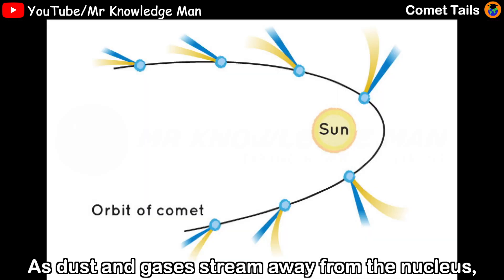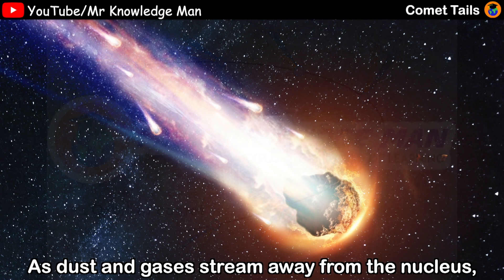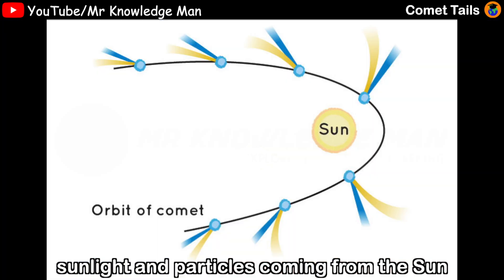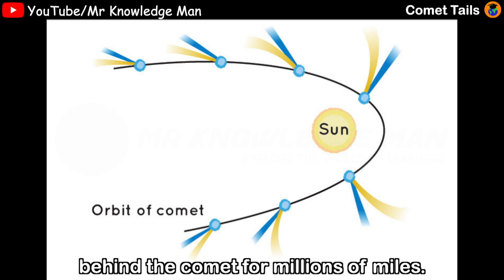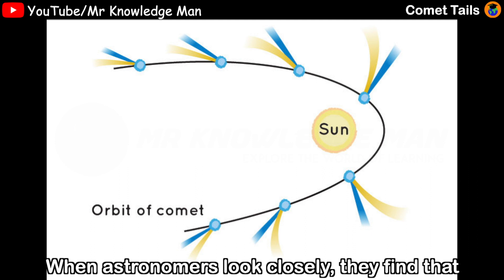As dust and gases stream away from the nucleus, sunlight and particles coming from the sun push them into a bright tail that stretches behind the comet for millions and millions of miles. When astronomers look closely,